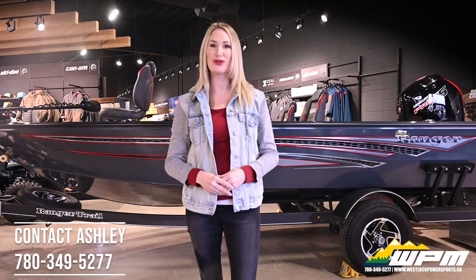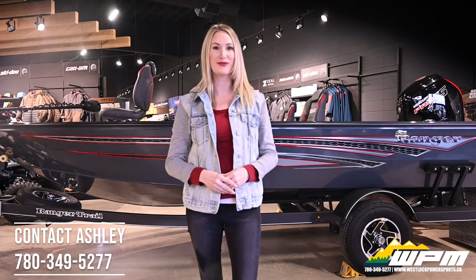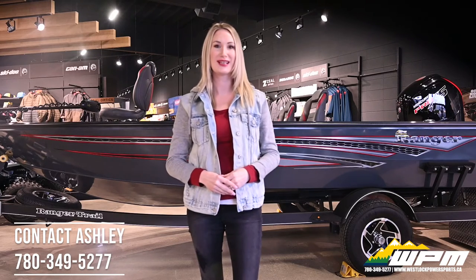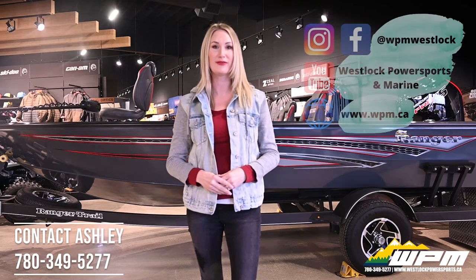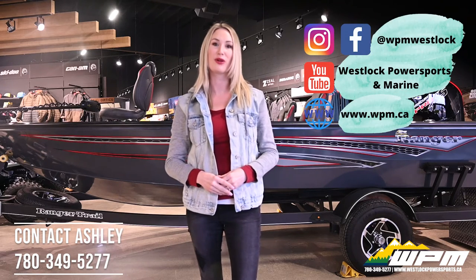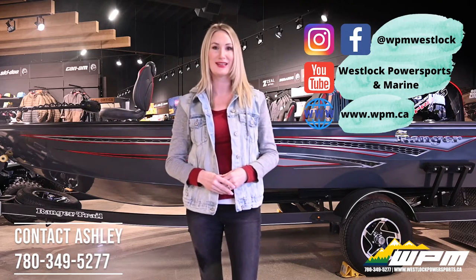Hi guys, Ashley here at WPM in Westlock. I want to thank all of you for taking the time to watch our online virtual boat show these past few weeks. If you have missed one of our videos or would like a recap, they can be found on Facebook, our YouTube channel, or on our website WPM.ca.